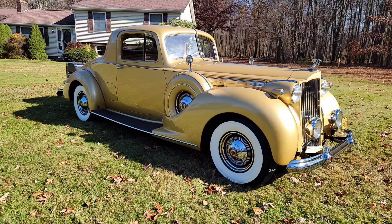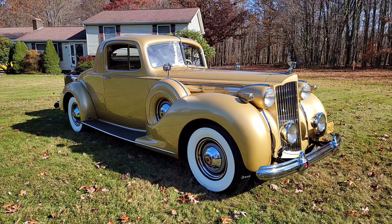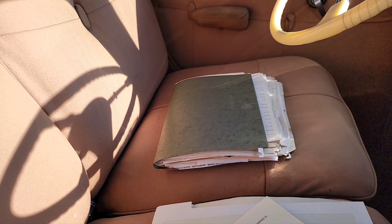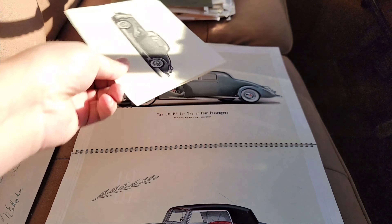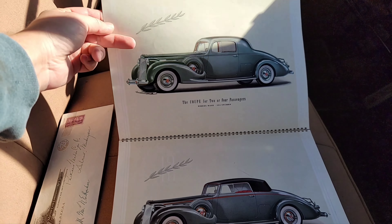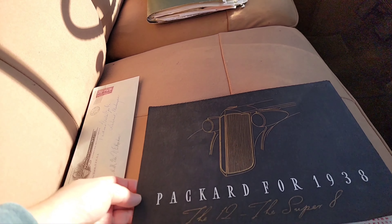I brought some of my documentation out that's in the car right now, so we'll get to that here in a second. Here's my folder of all the documentation I have. As you can see, it is very thick — that is everything. That's every receipt, the previous ownership, where it was purchased, all that good stuff. And right here is just one of the colored brochures. This is an original brochure — that is the stock photo of the car when you would inquire about it.